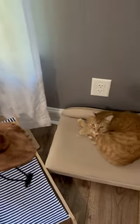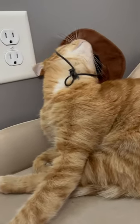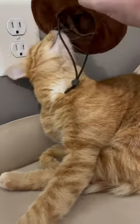Today we're going to have Kurt try on some silly hats. We'll start with the cowboy. Aww. Alright, that one's pretty cute.